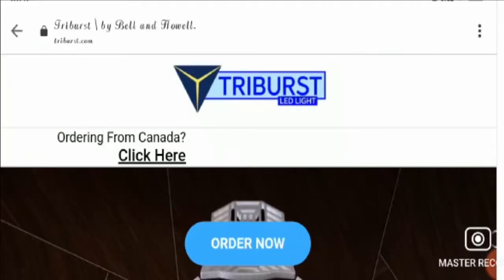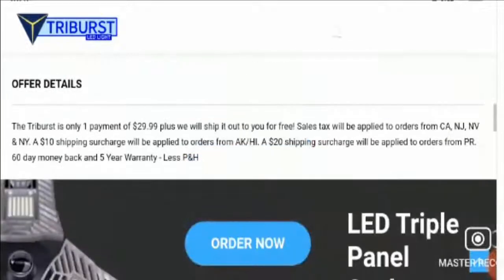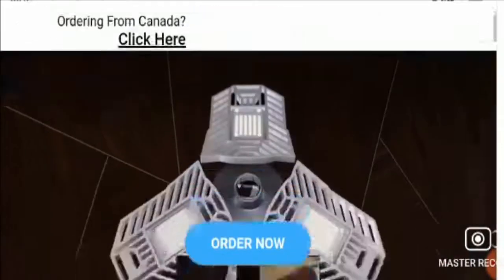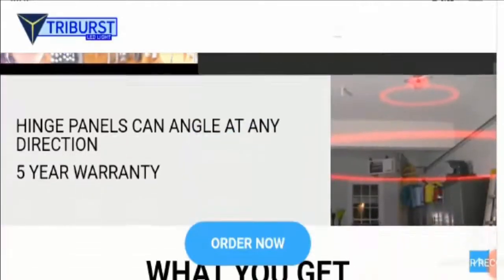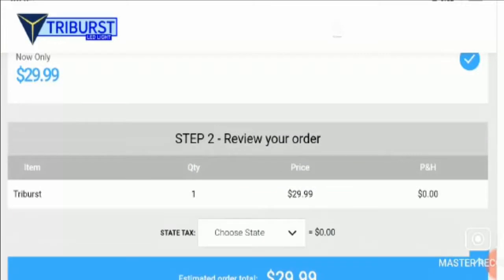Let's check the social media presence of this website. We can see that no social icons are present on the website. However, video ads of the products are available, and while checking on social media, the products of this website were discussed on platforms like Facebook and Instagram.